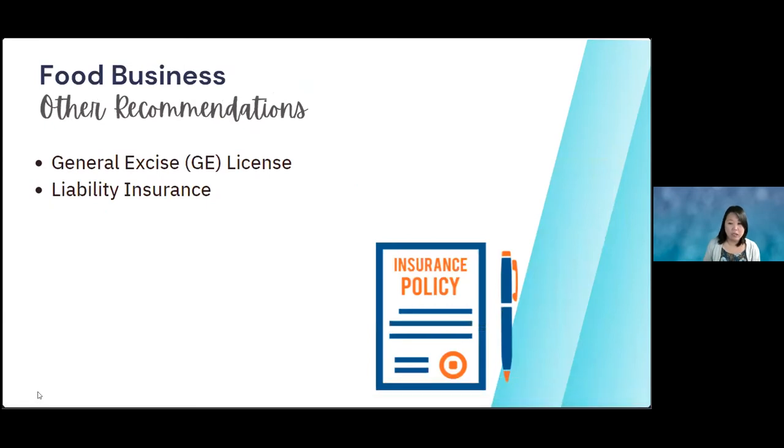I'm mainly talking about food safety regulations, but if you're starting to sell products you should also be a registered business, have your GE — general excise tax — license, and also liability insurance in case something happens to one of your customers and they get sick.